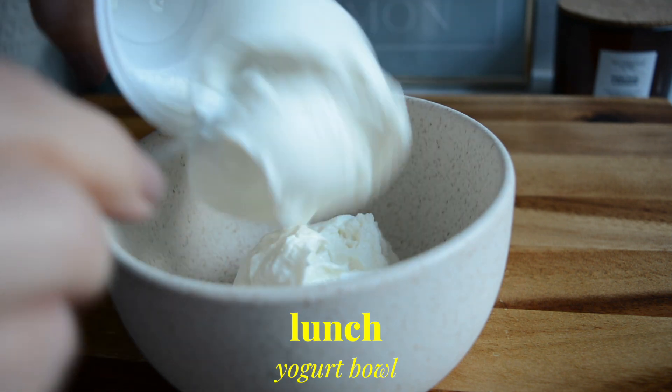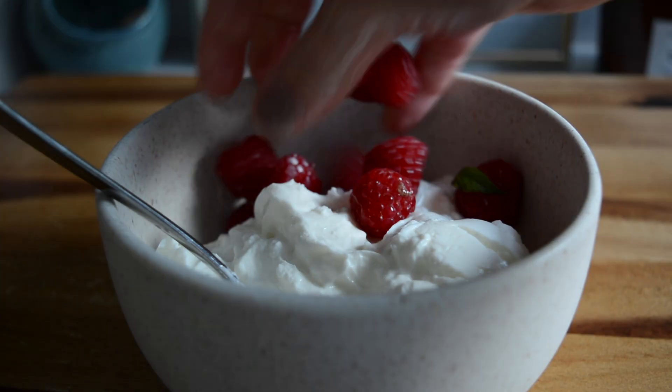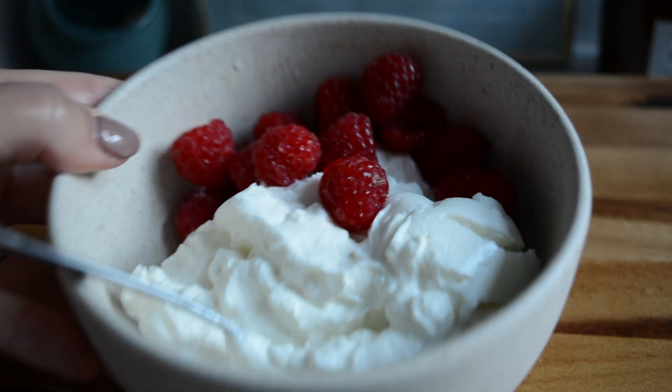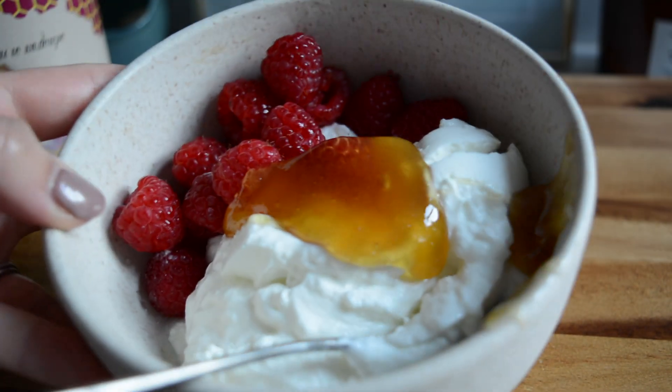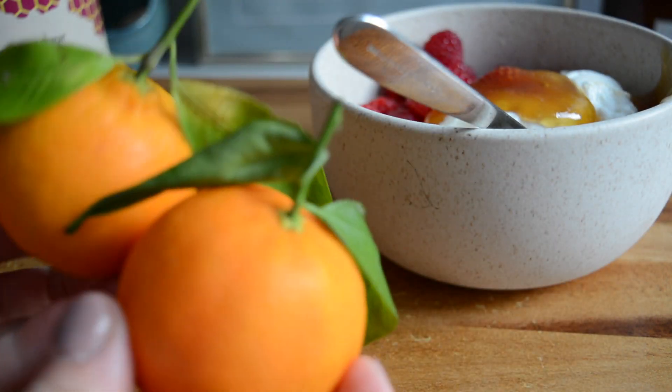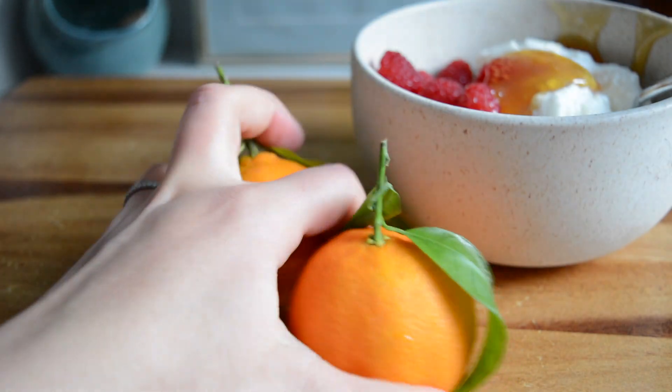For snack slash lunch I had a quick yogurt bowl. I'm serving up some Greek yogurt in my bowl, then topped with a few handfuls of raspberries and a big spoonful of Greek honey. I also had a couple of clementines on the side — these ones look so beautiful and they were so nice and tangy, just how I like them.